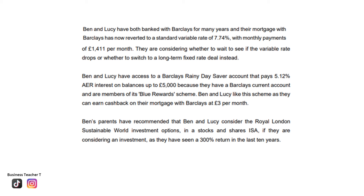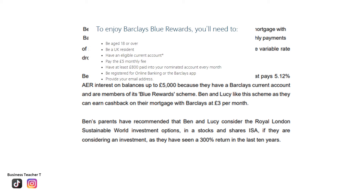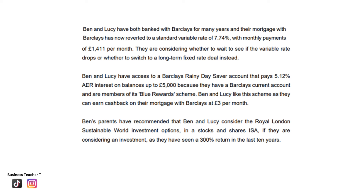The Blue Rewards scheme would enable Ben and Lucy to earn cash back of £3.00 on their mortgage, meaning they would pay £1,408 instead of £1,411. To be eligible, you must be over 18, be a UK resident, have an eligible current account, and pay the monthly fee of £5.00. Ben's parents have suggested that Ben and Lucy consider the Royal London Sustainable World Investment Options in a Stocks and Shares ISA. They could invest up to £400 from their budget surplus into this ISA, which Ben's parents say has given a 300% return in recent years.